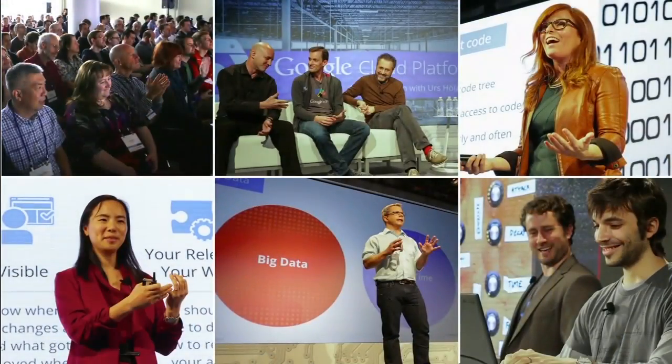Hello everyone and welcome to Google Cloud Platform Live. My name is Jörg Heilig. I run the engineering teams that build the developer features in Google Cloud Platform. I'm excited this morning for all of us to come together, learn from each other, and really understand what the cloud has to offer. Here today we are at a sold-out venue in San Francisco. There are watch parties from all around the world, and there are thousands of you on the live stream — welcome to all of you.